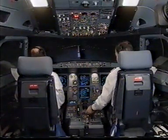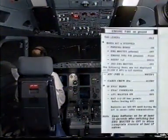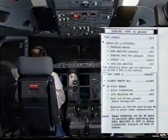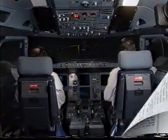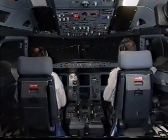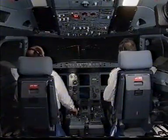Engine master two off. Engine fire on ground paper checklist. ATC notified — is notified. Cabin crew alert — alerted. If evacuation required — affirm. If I command on. Passenger evacuation by the right side of the aircraft.